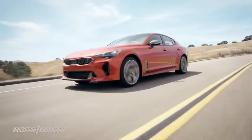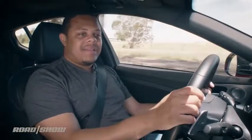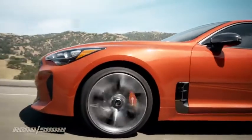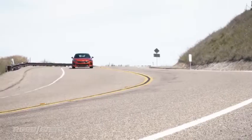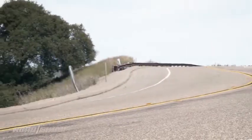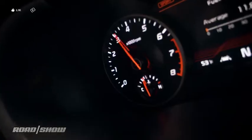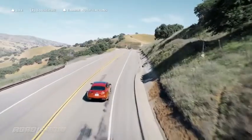The Kia Stinger is a handsome sports sedan — it's probably one of the most original designs to come out of Kia's design studio since the original Soul. But this is a completely different vehicle; it's a sport sedan. It's got an aggressive front end that's just the right level of aggressive — not too goofy looking like some of the competition. The silhouette, the profile, the proportions are just right. I really like the way this car looks inside and out.